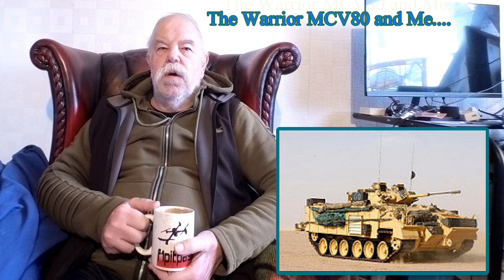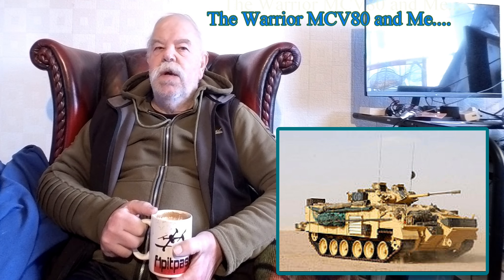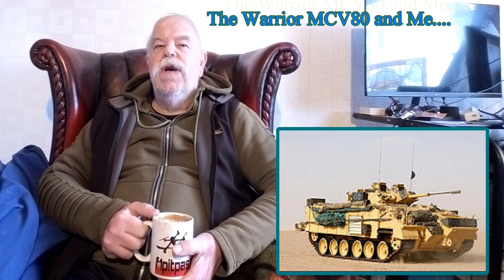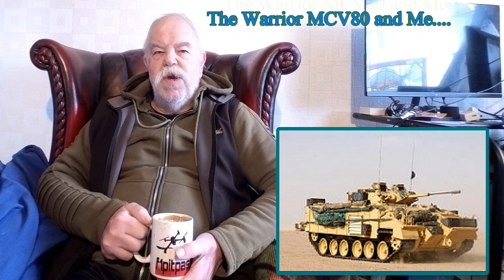Moving on to where the MCV-80s were being built. We took cars down — which was fun, having a brand new Sierra blasting down the road — to GKN Sankey in the Midlands, and this is where we did our work.